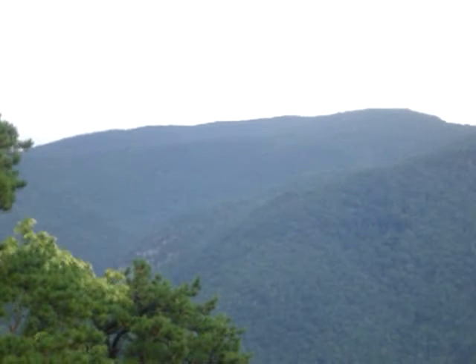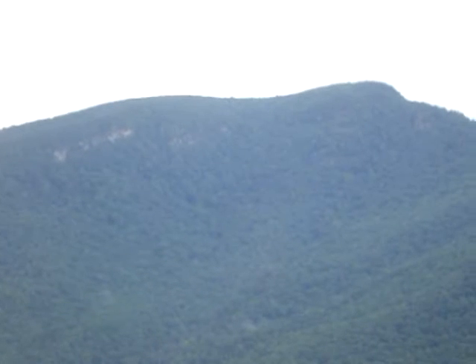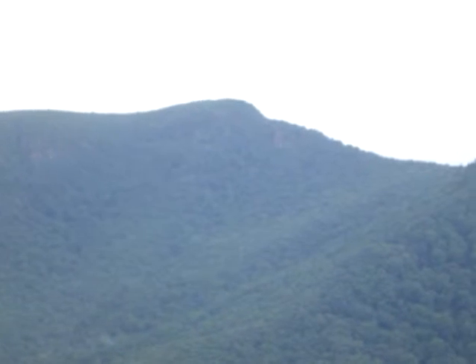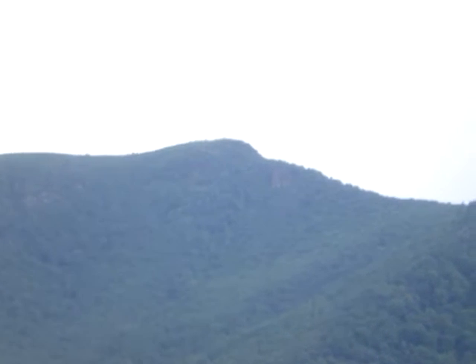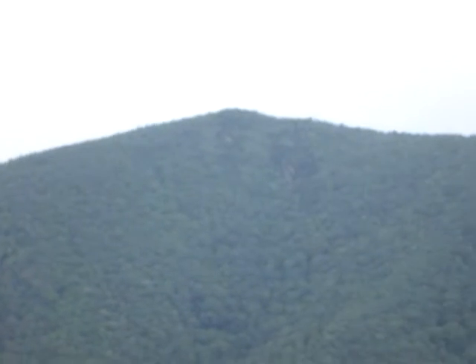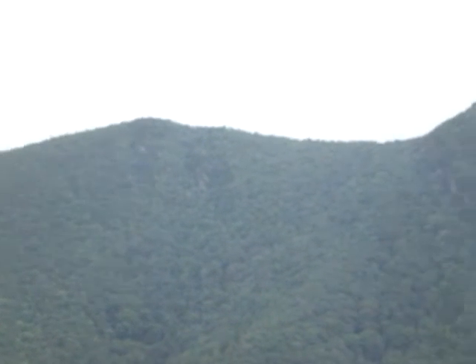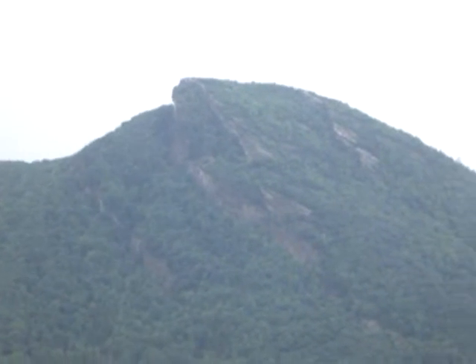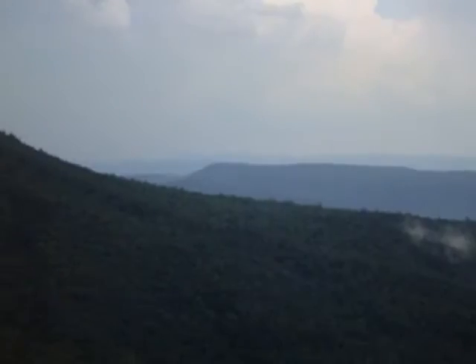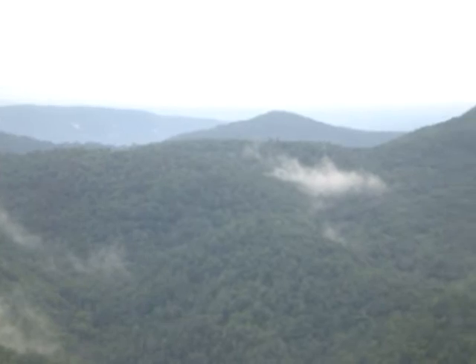Got out here too late to do some trail work. Right there should be Sitting Bear, Ginger Cake Mountain — highest point of the gorge. I'm at Wiseman's View. There's the little mountain between Ginger Cake and Hawksbill. There's Hawksbill, panning on to the south. Somewhere in that low spot over there is the Spence Ridge Trailhead.